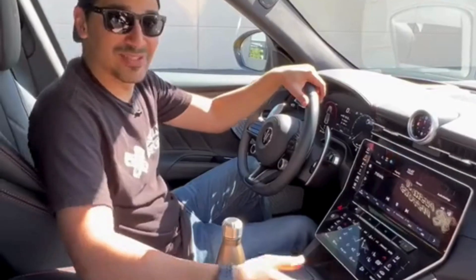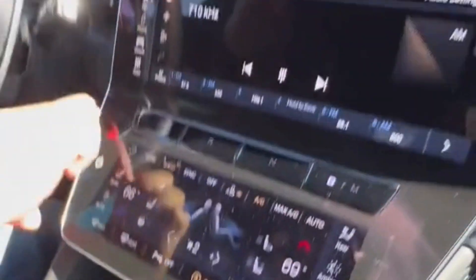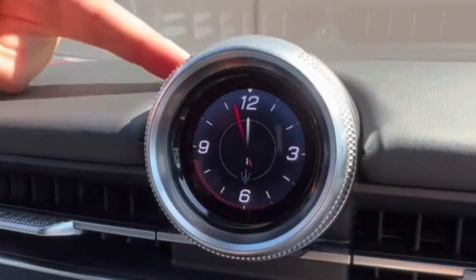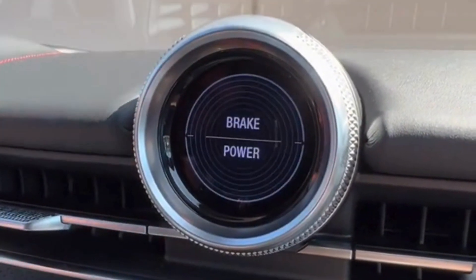All it tells you is 'cool.' You get your cup holders over here, storage down here, a wireless charger, this touchscreen is for your AC controls, and this clock is also a screen — which means you can customize it to show you a compass, a G-meter, or how hard you are on the brakes or the gas.